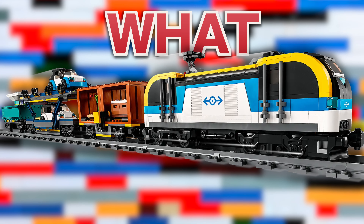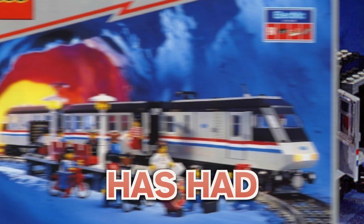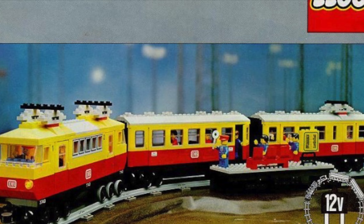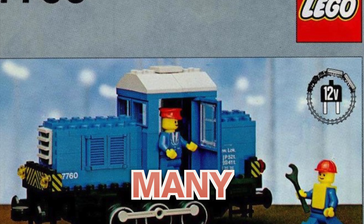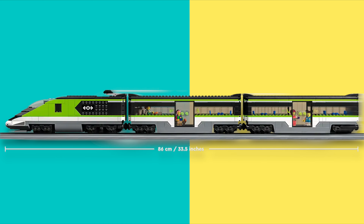Modern Lego trains are not what they used to be. For years, Lego has had awesome trains from classic sets like the Metroliner, the Yellow Train, the Red Train, and more. These trains provided many with the joy of Lego trains. And today, we have a half a train.